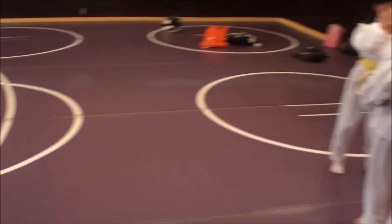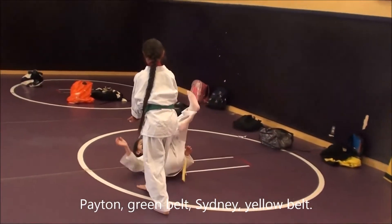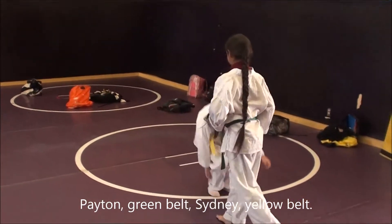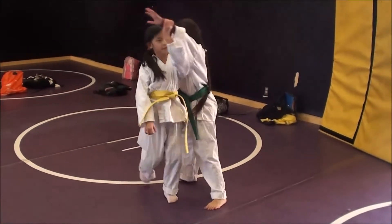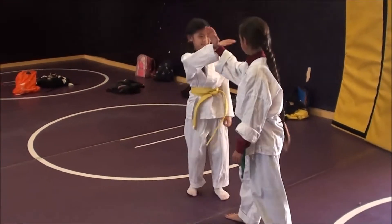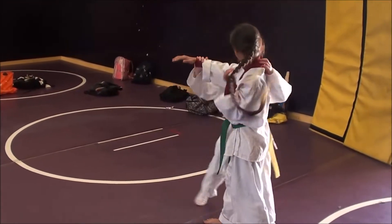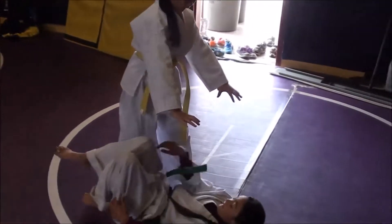Over here we have Peyton and Sydney. There's Peyton throwing Sydney in Gyakyuteitori I Rimi Nage. See, one more time — there it is. Peyton's practicing; I think this is her third year at the CACC. She's a green belt. Sydney started in September and is a yellow belt.